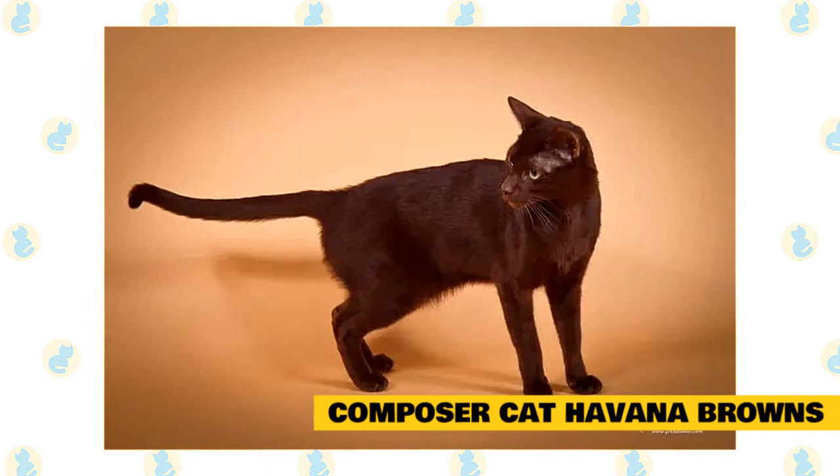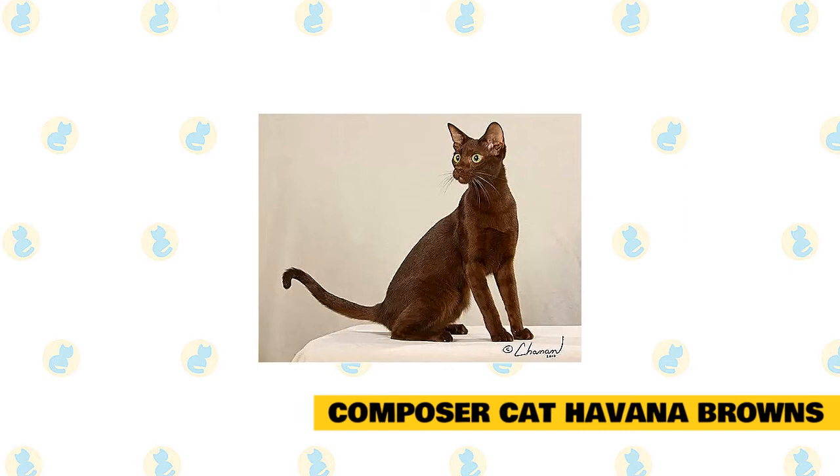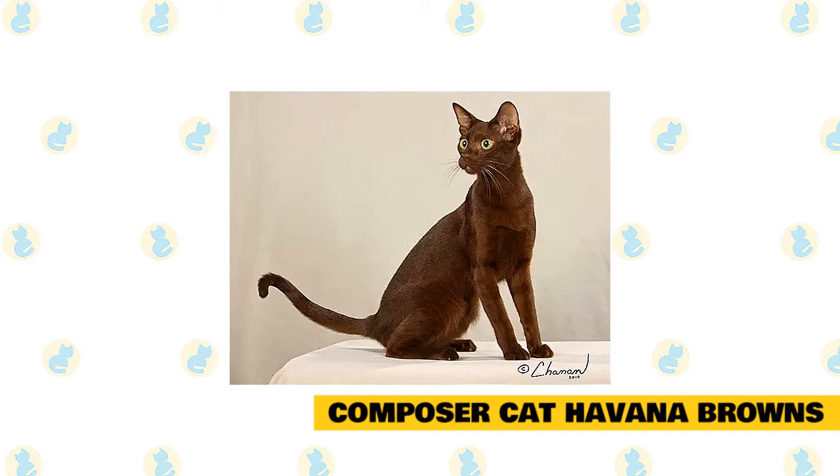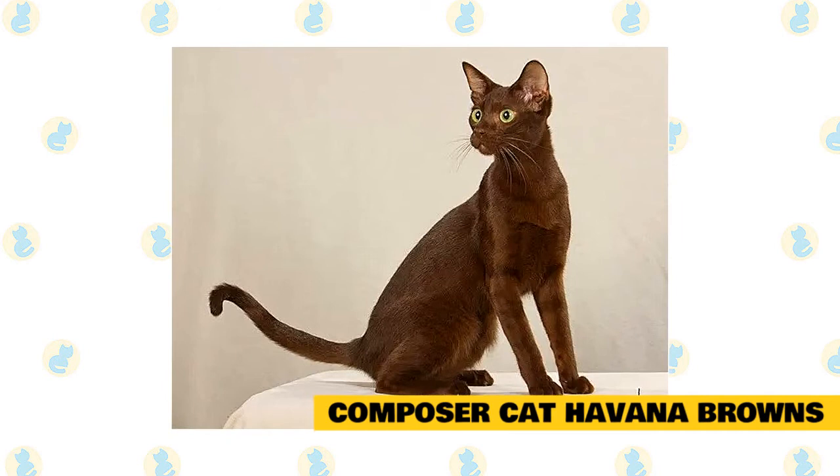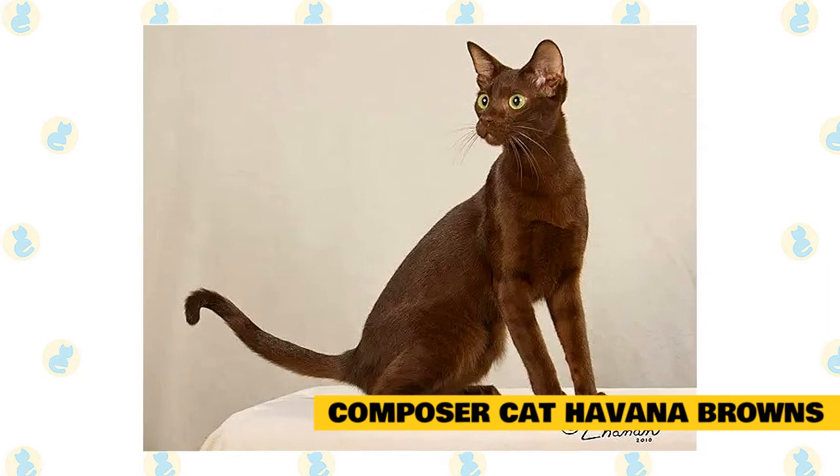They follow research by the Winn Feline Foundation, Morris Animal Foundation, Cornell Vet School, UC Davis, UW-Wisconsin School of Vet Med, University of Illinois, Mississippi State, Kansas State Vet Schools, and the University of Glasgow Vet School. They utilize disease research and best practices in the breeding, vaccination, and healthcare of their cats — sometimes this alone feels like a full-time job.